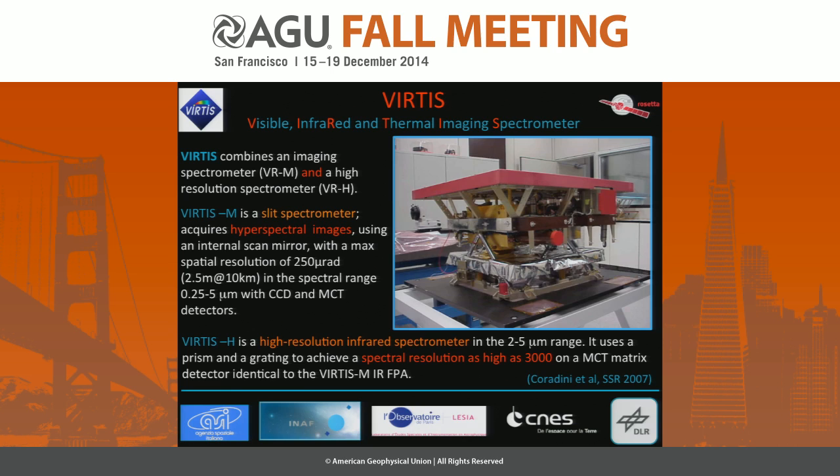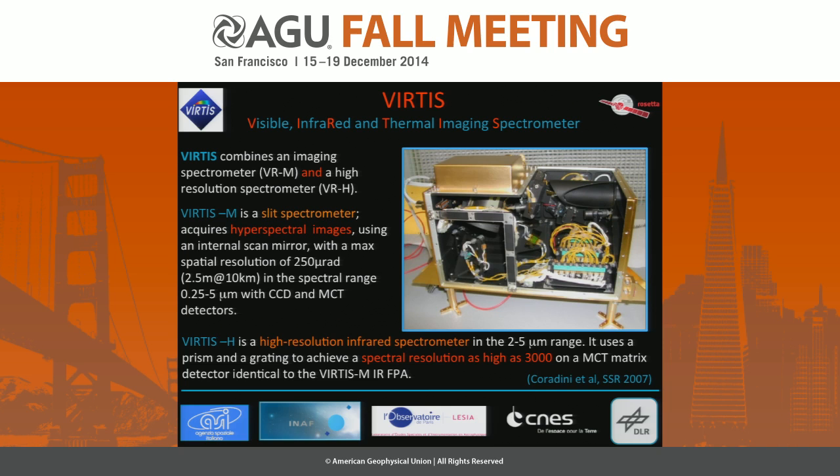The other channel is VIRTIS-H, a high-resolution spectrometer using two cross-dispersing elements — a prism and a grating — in the spectral range from 2 to 5 microns, achieving a resolution as high as 3000. Both channels are commanded and controlled by the main electronics.